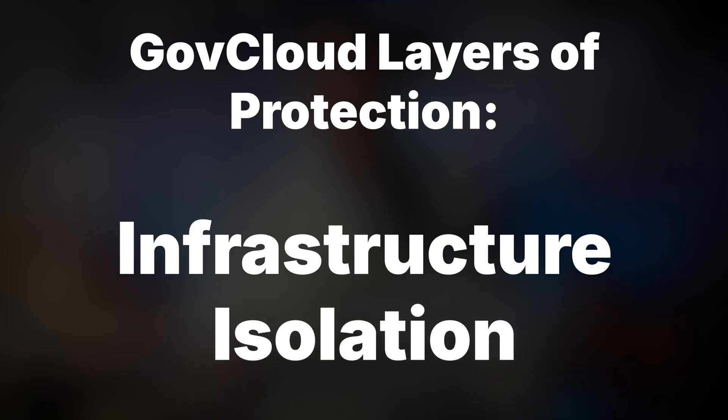So let's talk about what makes Altium 365 GovCloud different from standard cloud solutions when it comes to security. The platform implements several layers of protection. First up, infrastructure isolation: AWS GovCloud provides a physically isolated region designed for sensitive workloads.